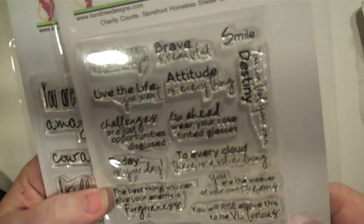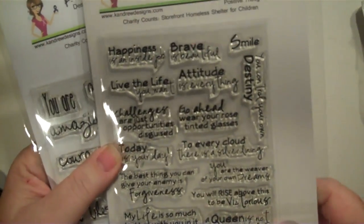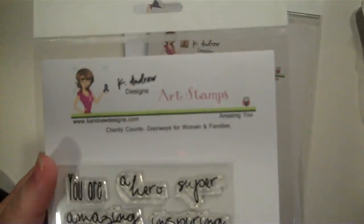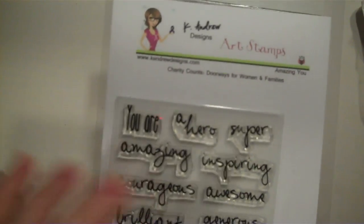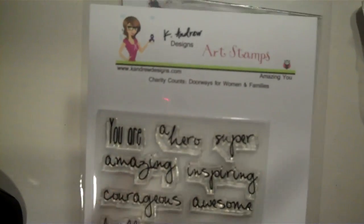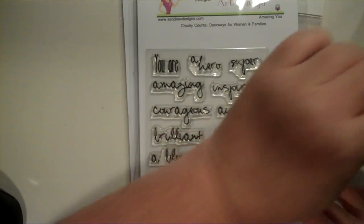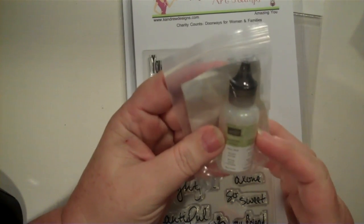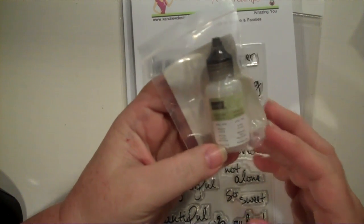I mean, I can be happy in the midst of tribulation if I want to be, and by golly I'm going to be. And then I got the Amazing You stamp set. I haven't used these yet but my plan is to do that today. No school right now because the kids are off on Thanksgiving break, so we're just going to kick back and do a little bit of nothing.